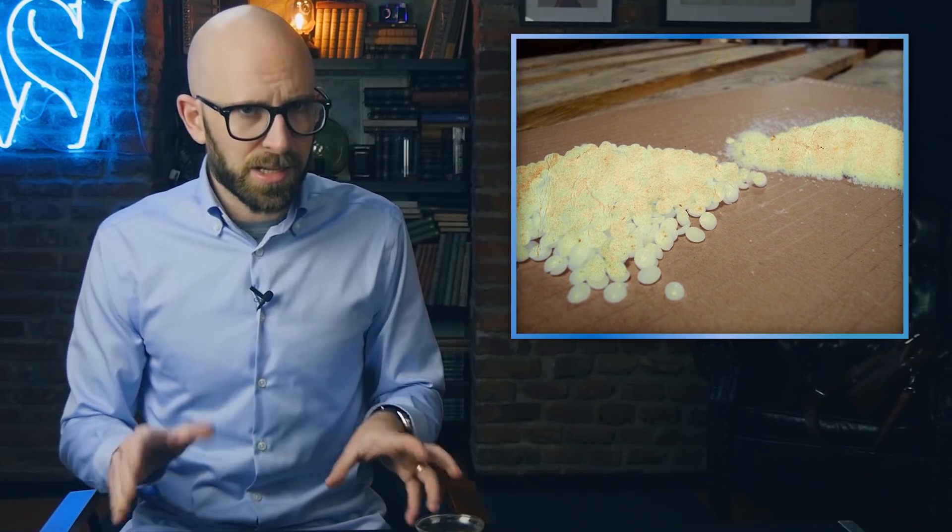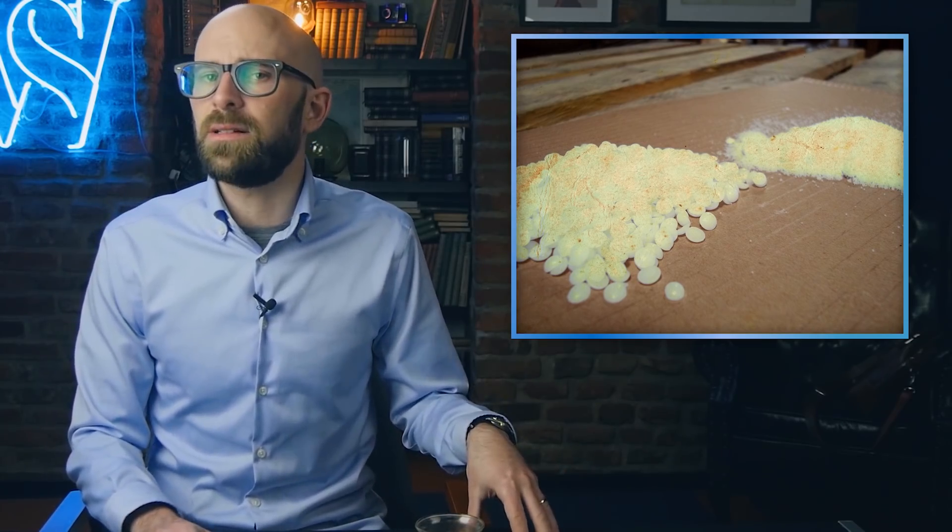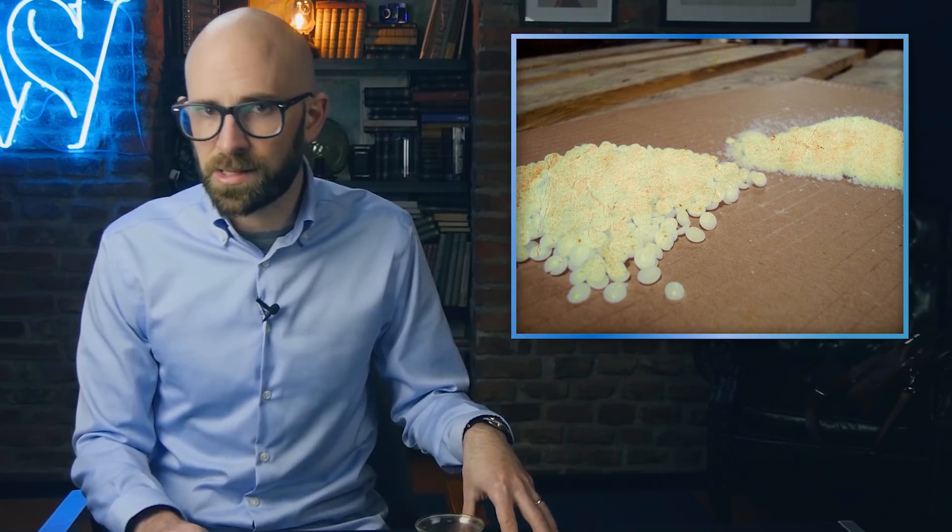Noteworthy to the topic at hand is that almost all trick candles are paraffin wax candles. But why is it so hard to blow out a trick candle? When you blow out a normal candle, there is a small ember inside the wick itself that continues to burn for a time. This ember is hot enough to melt the wax, but not hot enough to ignite the vapor and continue the burning process. This ember eventually cools and the candle goes out completely. In trick candles, however, they add an ingredient that ignites at a lower temperature than the paraffin wax.